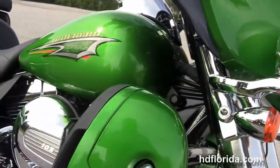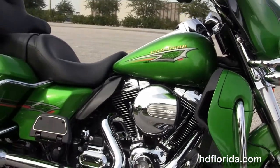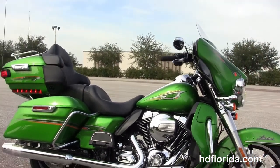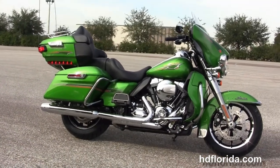We've financed Harley-Davidsons up to 84 months. Be sure to ask about our fly and ride program — fly in, sign your paperwork, ride back to your home town. This bike carries a two year limited warranty, and you can extend it out for another five years on top of that.